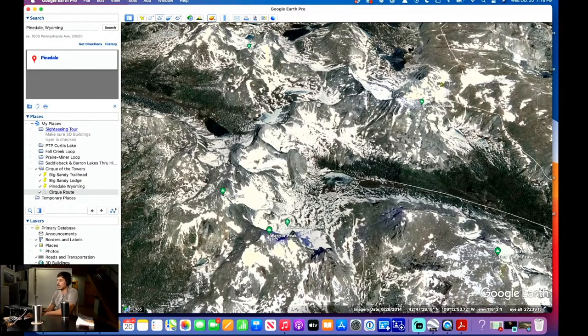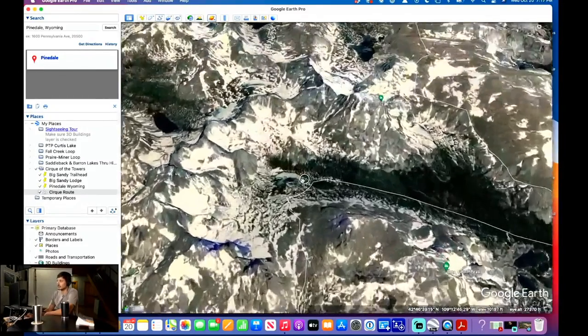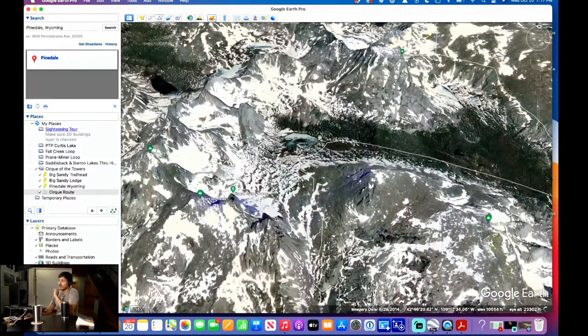When you talk about Cirque of the Towers — these are the towers, the circle of towers, and you are hiking around them. Once you're here, if you're not down for the whole loop, this is a great stopping point — a great out-and-back you can do. As for traffic, we were there in September and honestly not a ton of people. A lot of day hikers just come up, see it from Jackass Pass, and head back down. A lot of mountain climbers in the area too.